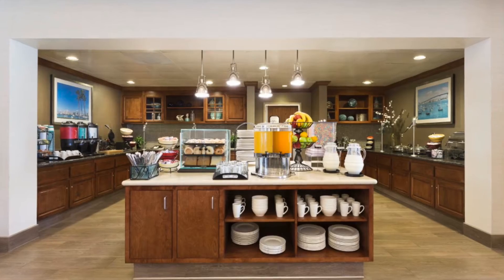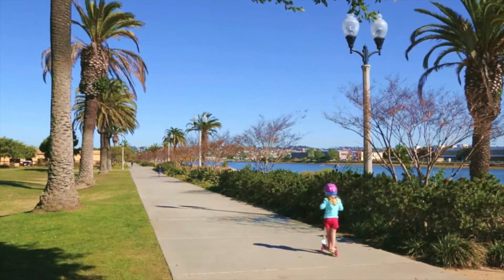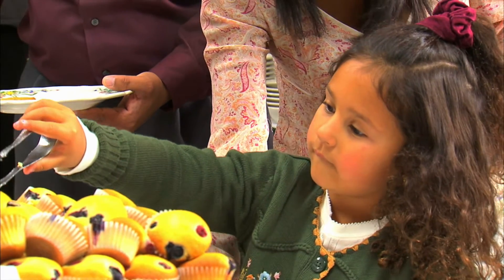Wake up to a complimentary full hot breakfast before setting off on business or leisure pursuits. Return to enjoy complimentary dinner and drinks served Monday through Thursday.